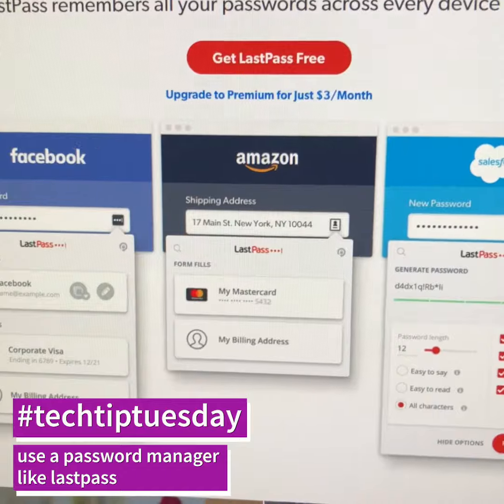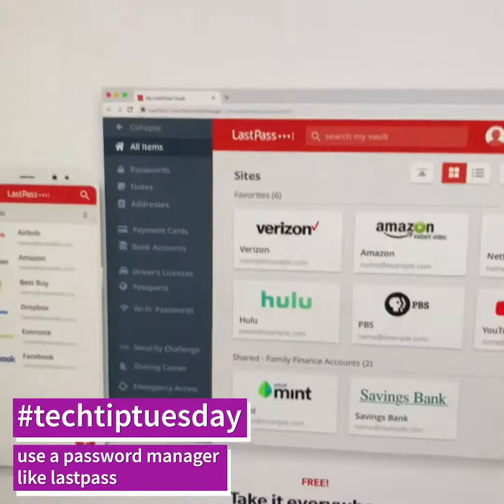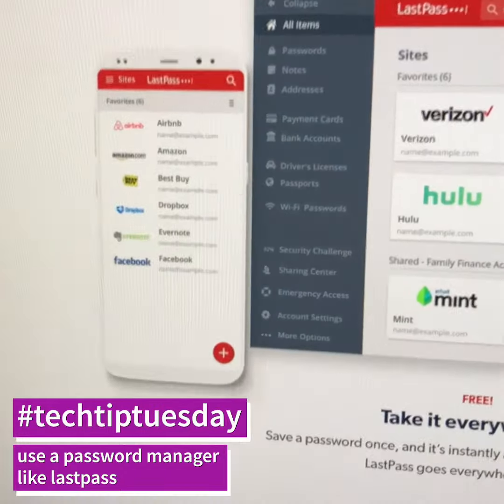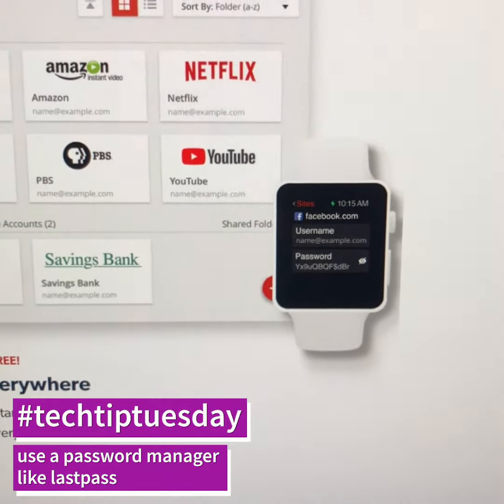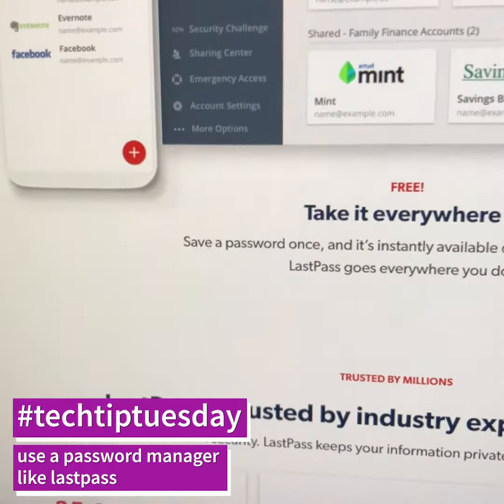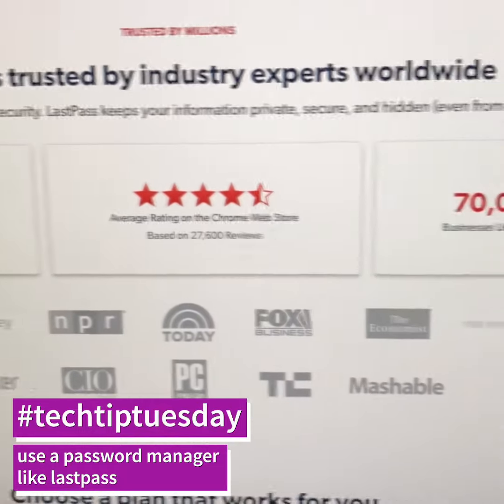I highly recommend using a password manager so that you're not using the same password for your banking as you are for fantasy football. Check that out — again, that's lastpass.com.